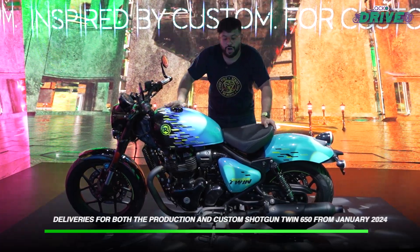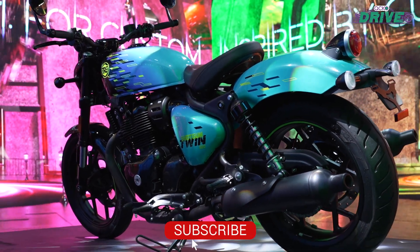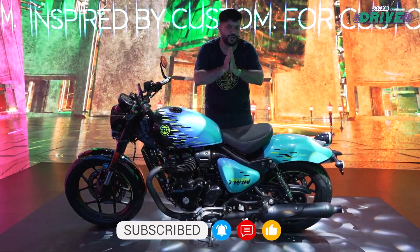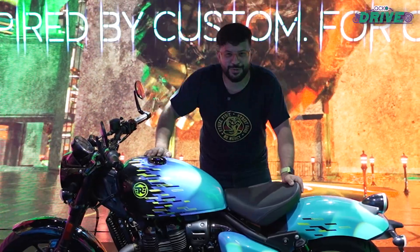What do you think about the Shotgun Twin 650? Do let me know in the comments. Don't forget to like and share this video, hit the subscribe button, and press the bell notification icon. Please wear all riding gear all the time when you're out on the road. Strap up the helmet and I shall see you soon.